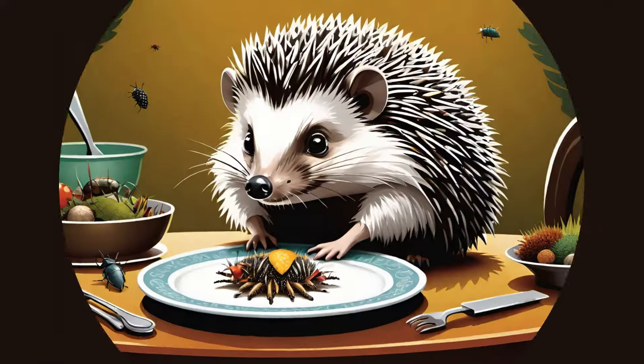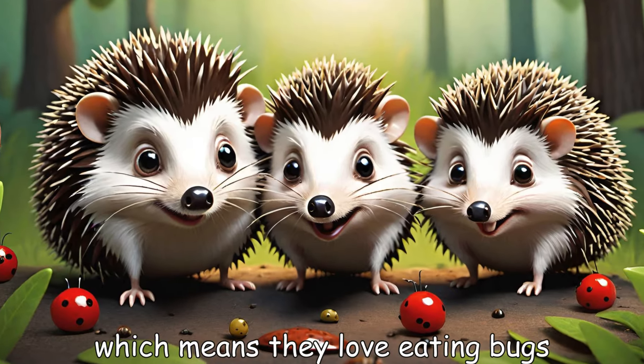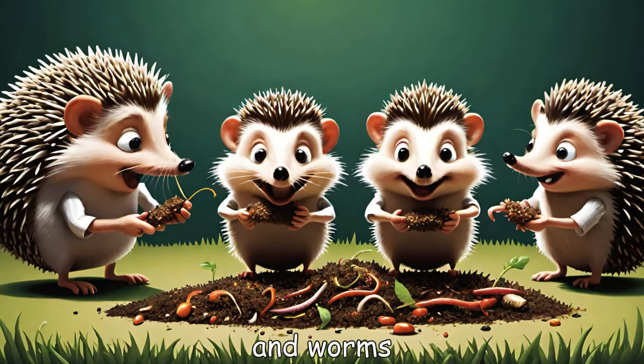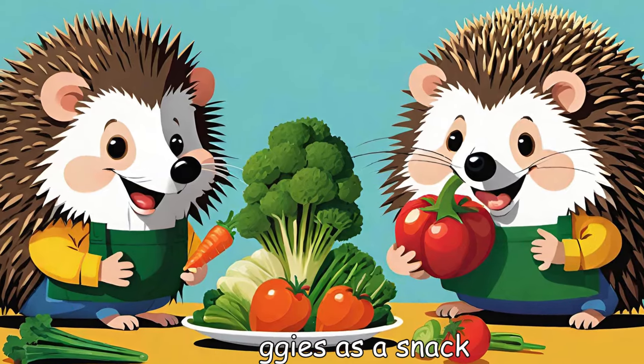What's on the menu? Hedgehogs are insectivores, which means they love eating bugs. They munch on beetles, caterpillars, and worms. They also enjoy fruits and veggies as a snack.